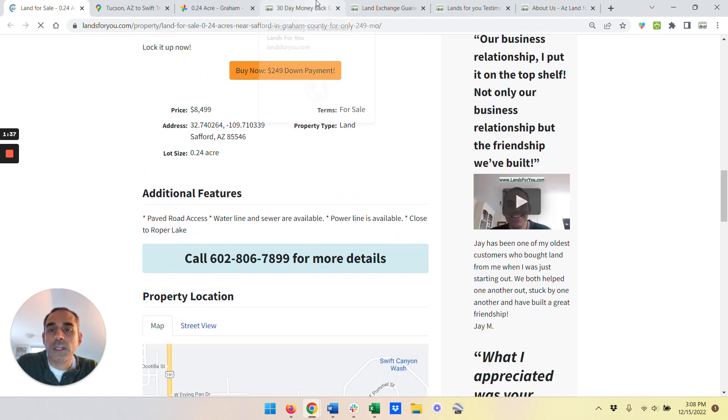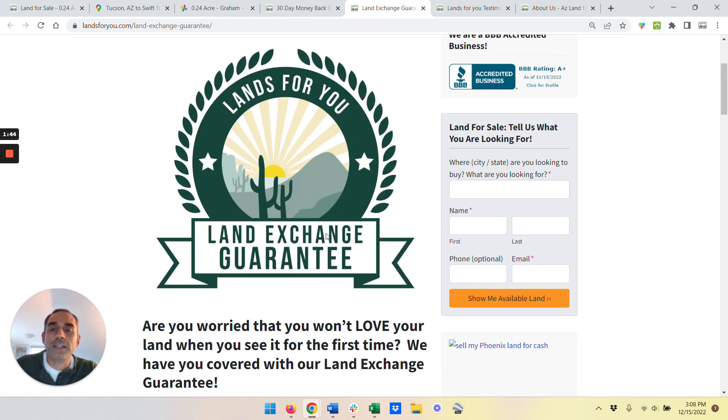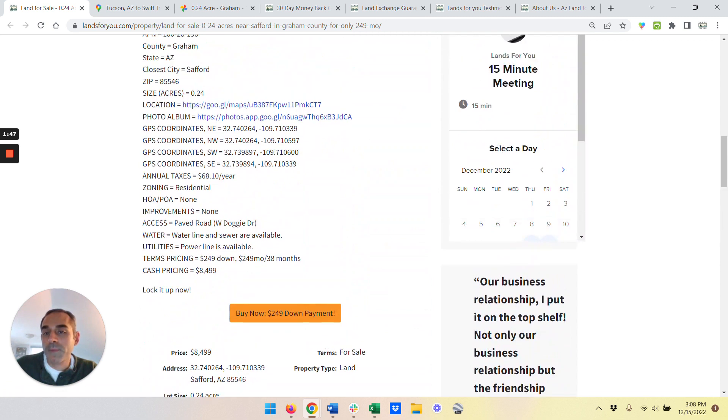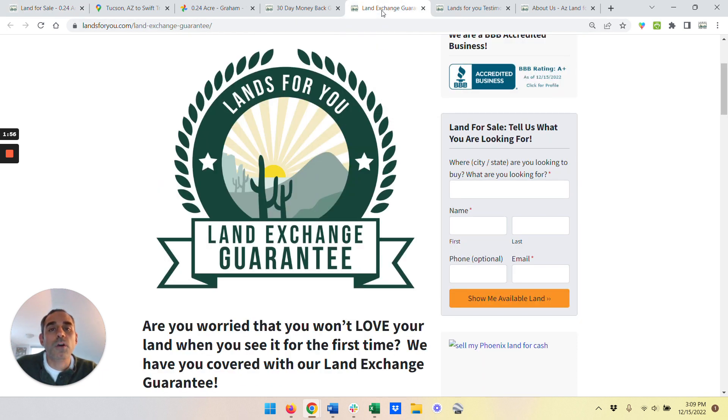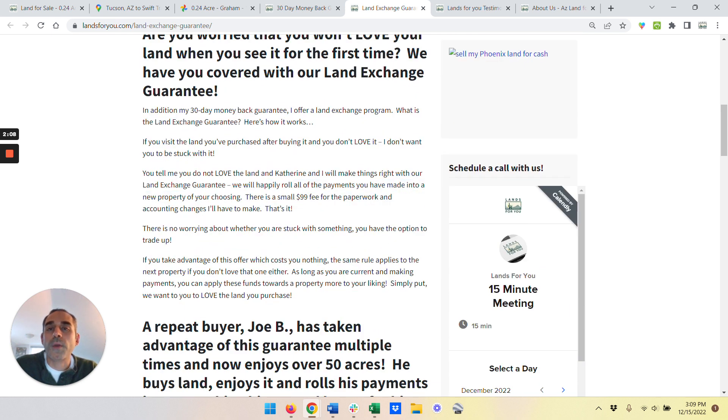All the land that we sell comes with a full 30-day money back guarantee, so if anything happens in the first 30 days, you're fully protected. We also have what's called a land exchange guarantee. If you're making monthly payments — let's say you've paid $500 into this property — and we get something else in our inventory that you like better, you can roll all $500 into that new one. So you're never locked into one parcel unless you want to be. There's just a small $99 paperwork fee for that, and all the payments you've made on one property can roll into another one.